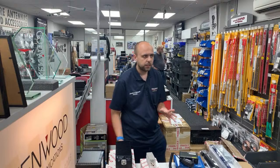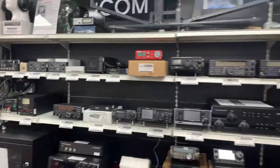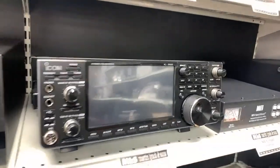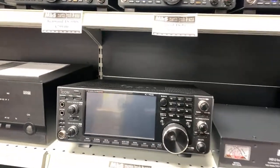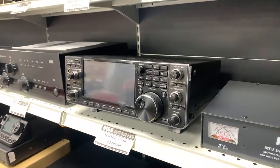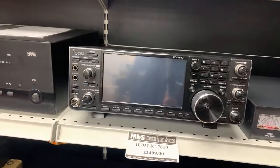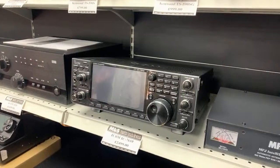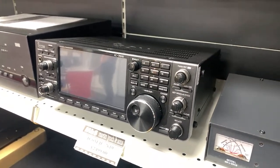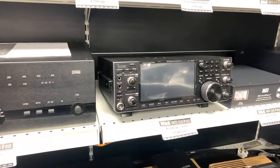Let's look around the rest of the used section — we're bursting at the seams. Starting with the IC7610: Icom's SDR flagship, 100 watts, HF and 6 metres, fully boxed and complete with mic, DC cable. Yours for £2,499 — saving yourself £500 off a new one. It's in absolutely pristine condition, no marks, scratches or dinks whatsoever.